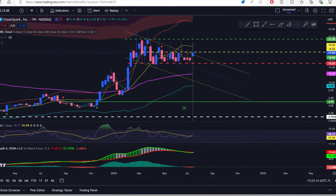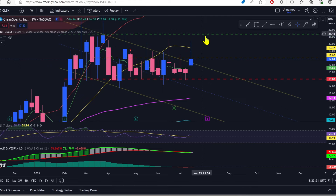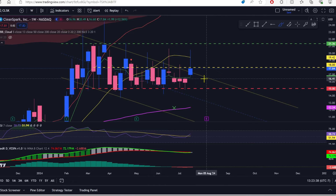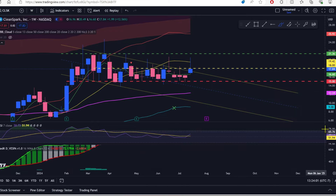CleanSpark — you're all over the place. I hate this candle. It has a long wick on top, the body is not very big and hanging toward the bottom in the middle of a move. That reminds me of the candle from April 22nd, May 20th, and to some extent March 25th — and what did they all have in common? A big drop right after, down to about $15. I still feel like CleanSpark could hit $15 even though Friday was a pretty good day.